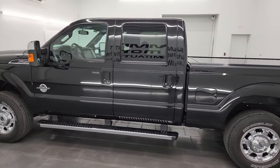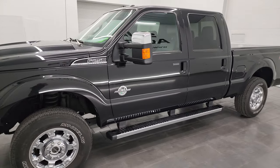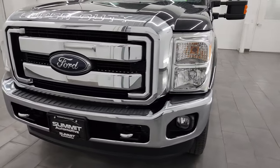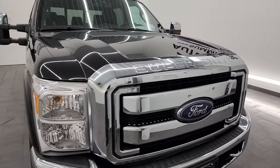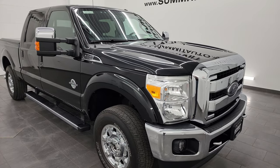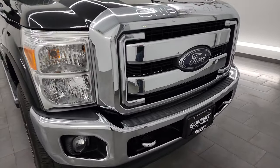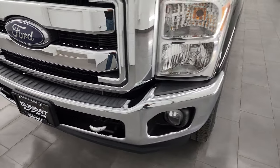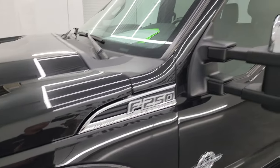This 2015 time capsule has the 6.7 liter Power Stroke diesel engine, paired up with a six speed automatic transmission. This truck has been fully safetied and inspected by our service shop, has a fresh oil and filter change. All the fluids have been checked and topped off and this truck is 100% ready to go. I'm going to go all the way around inside, underneath, start it up, take a look under the hood, show you all the options and give you the most accurate representation of the vehicle.